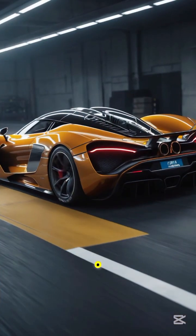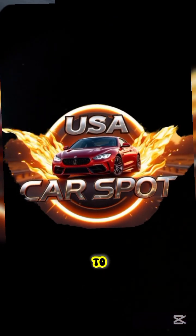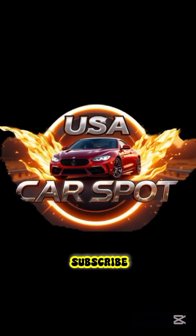Which one blew your mind the most? Don't forget to like, comment, subscribe, and share the channel.